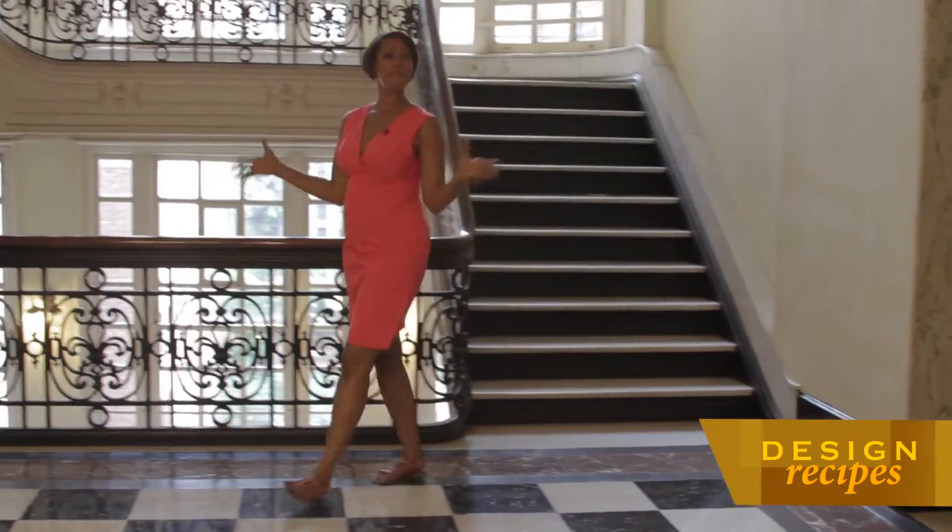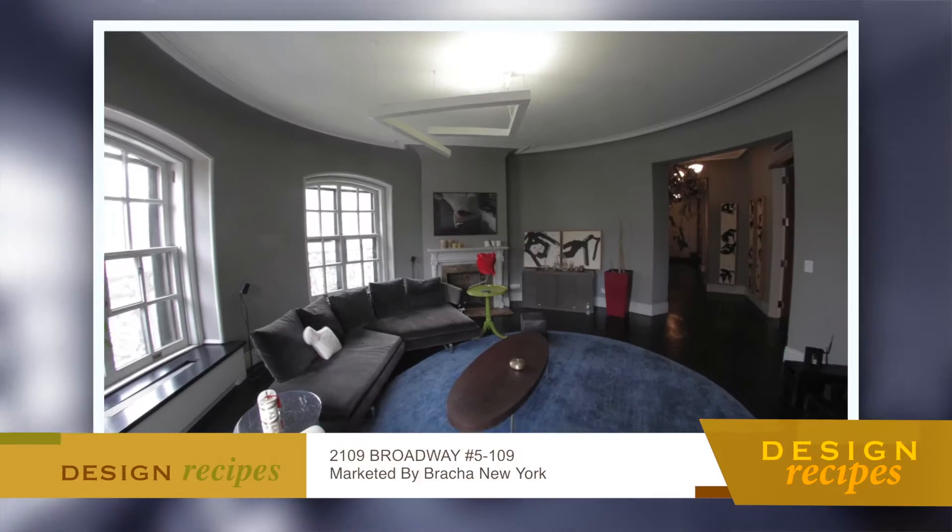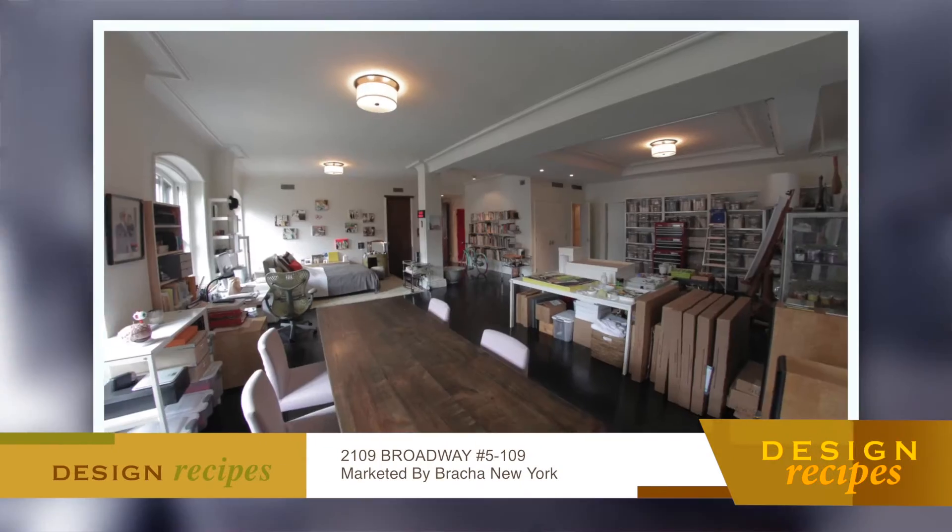We get started inside the famous Ansonia Hotel with a renovated apartment that's full of possibilities. Hi, I'm Keela Pellet with Braja New York at Keller Williams NYC. Welcome to the Ansonia residence 5109. I can tell that I'm in for an experience of a little bit of old New York City. Absolutely.